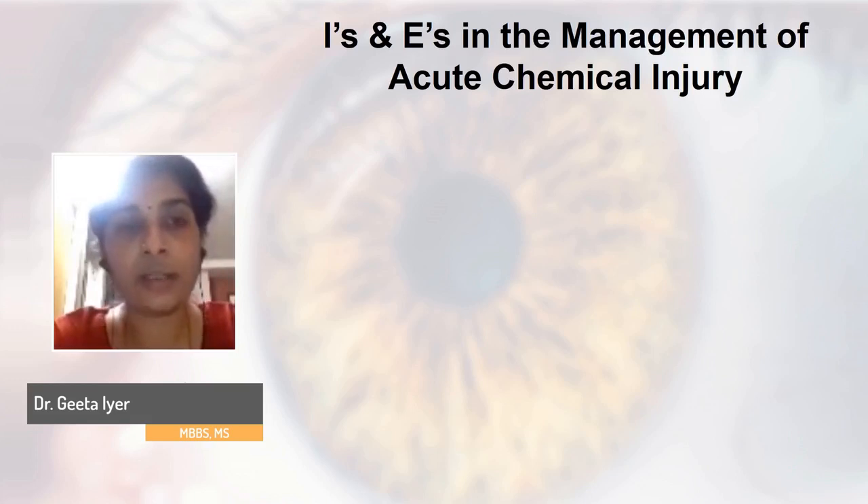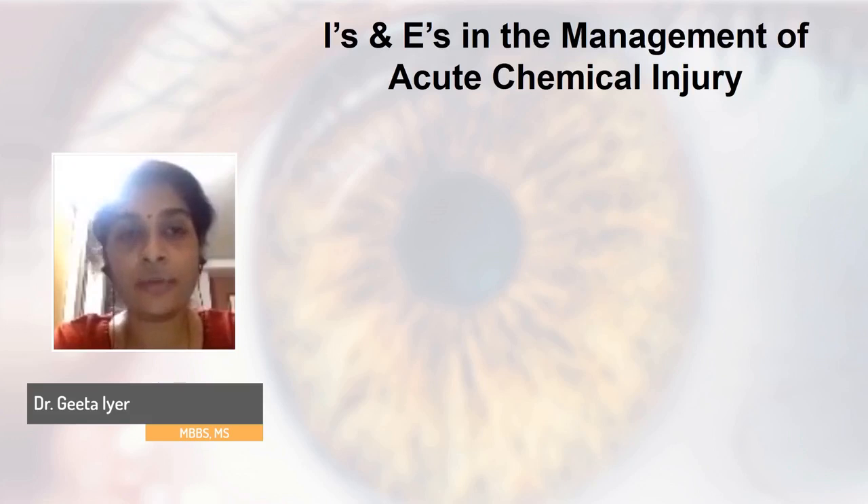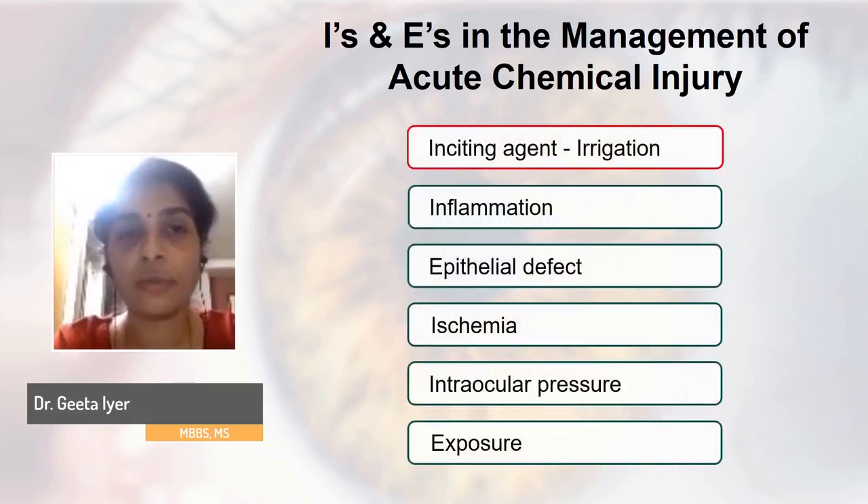We devised what is called the EYES and EASE framework for the management of acute chemical injury, which helps us in a very algorithmic way, making sure that you have not missed anything in the process of examination. The first I is the inciting agent, which is treated by irrigation.